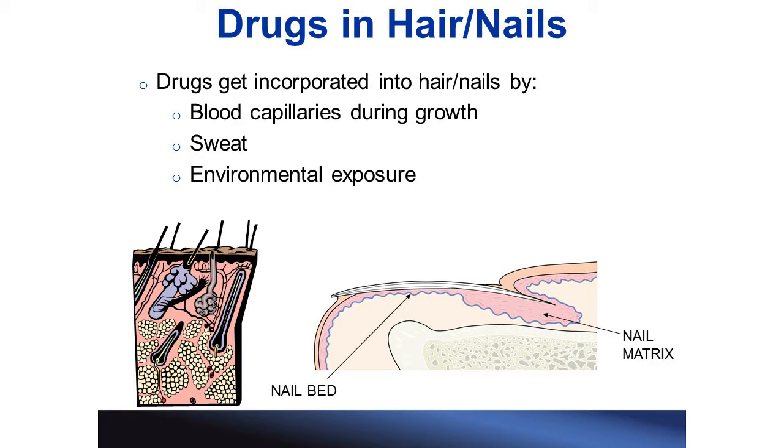Drugs are incorporated into hair and nail in a few different ways. When drugs are ingested, they become present in our sweat and our blood. Sweat from our scalp and our hands deposits drug into our hair and nails, while blood carries drugs into the hair and nail and it gets incorporated as they grow. Hair grows straight out from the root, while nail grows horizontally from the nail matrix as well as vertically from the nail bed.